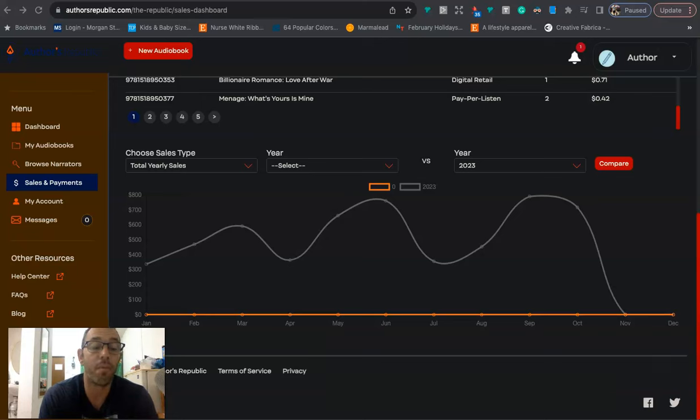What motivated me to make this video is that I was checking my sales on Authors Republic — that's one of the platforms I use to sell my audiobooks, at authorsrepublic.com. I noticed I had two big months back-to-back: in September I did almost $800 — $789 — and then October I did $716. This is kind of rare because Authors Republic is an aggregator.